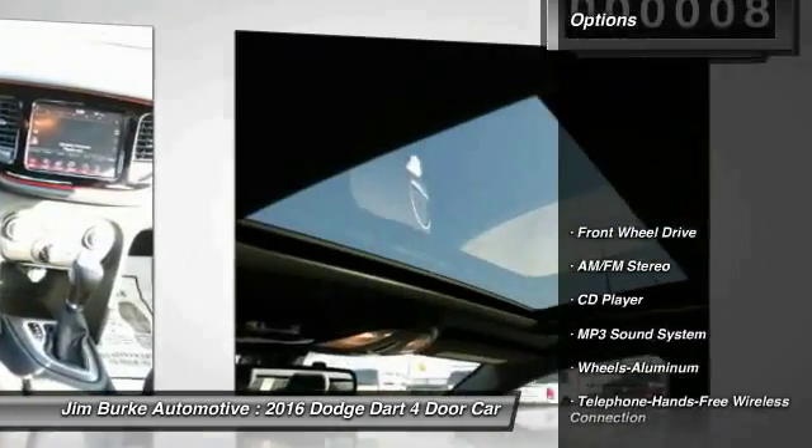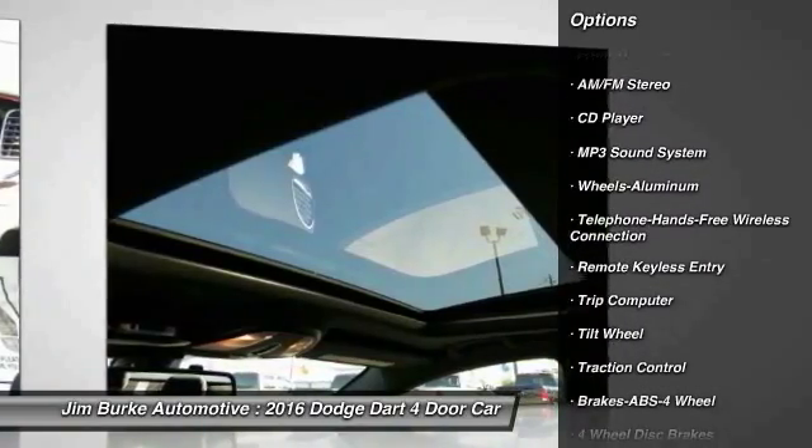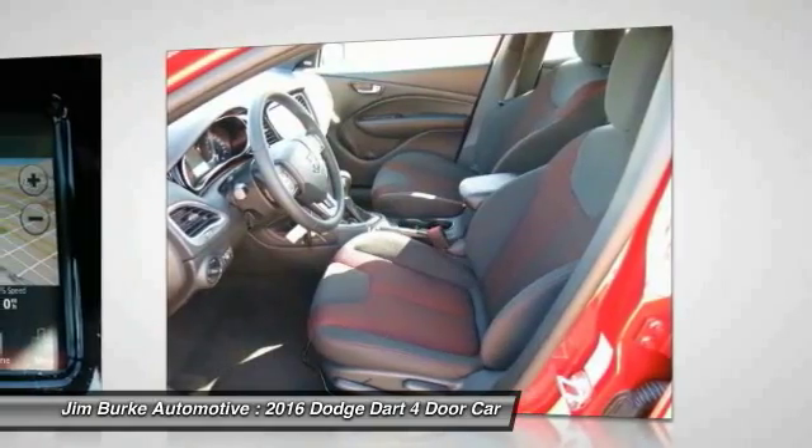Here are some of this vehicle's great options: anti-lock braking system, traction control, Bluetooth wireless data link for hands-free phone, power steering, and air conditioning.